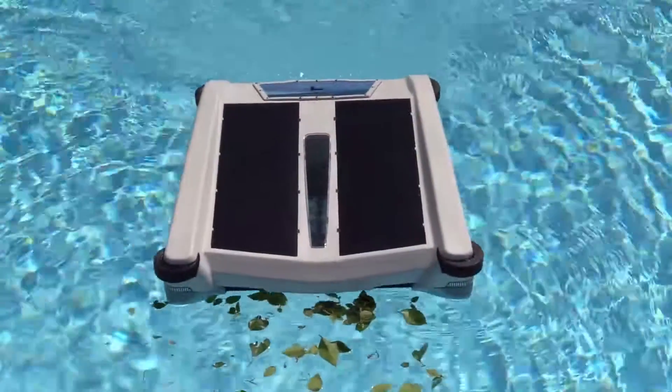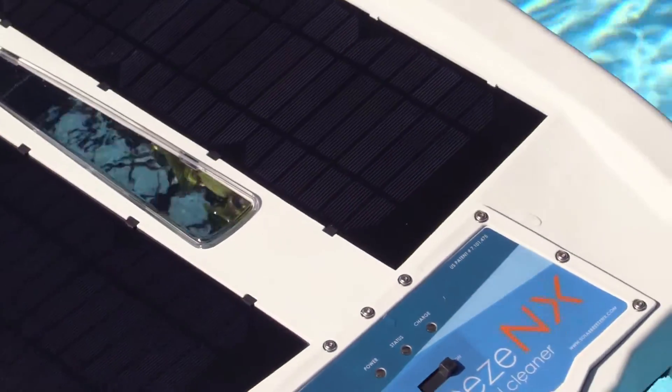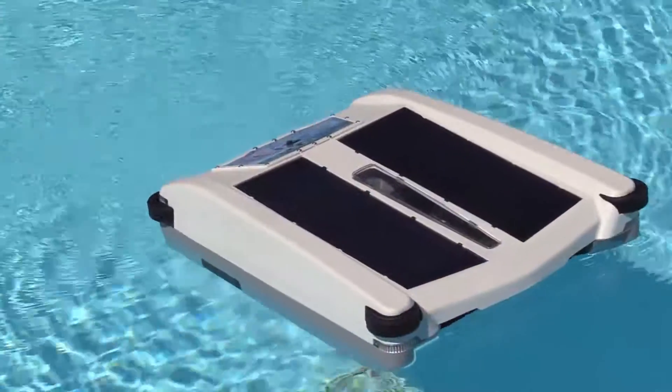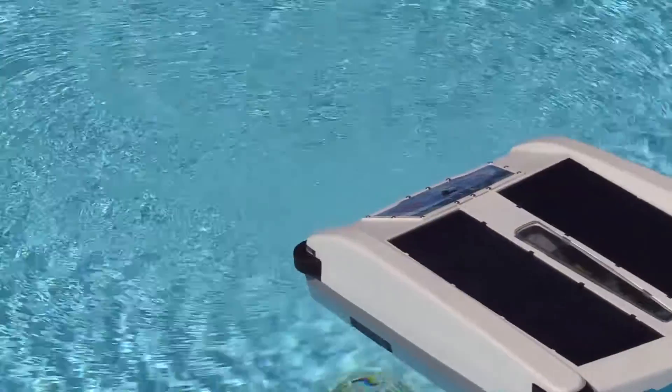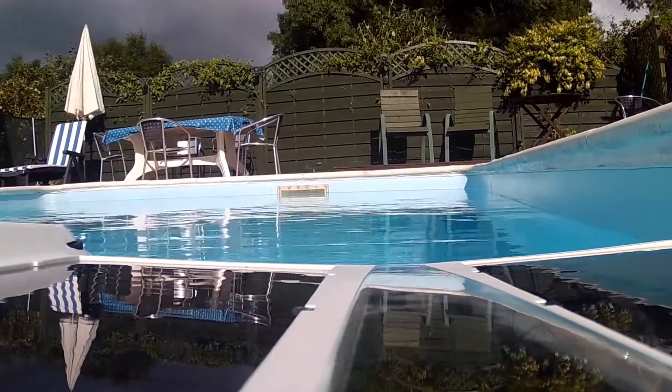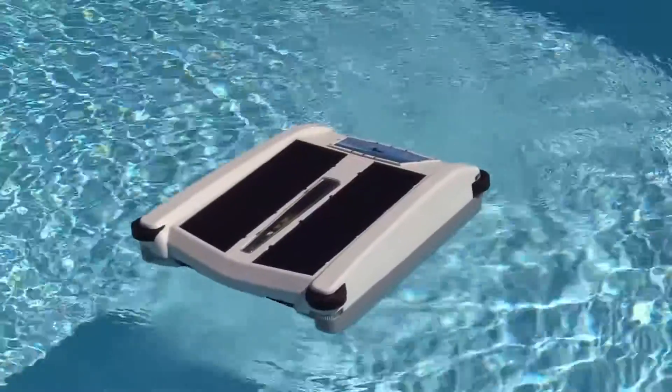Removing the debris from the surface of your pool before it has a chance to sink is a smart idea. Not only does it mean no more hand skimming, it also means far less general cleaning, as the debris has not sunk to the bottom of the pool and started decomposing and creating algae.